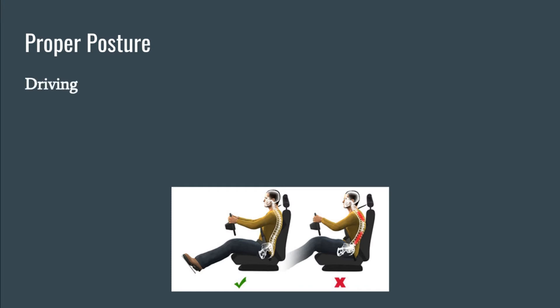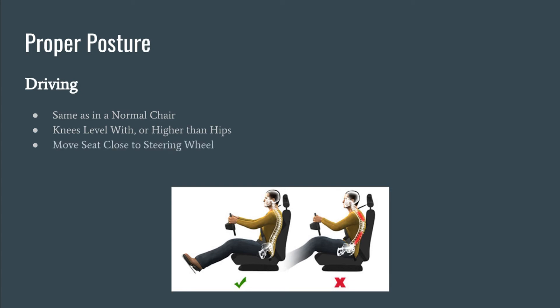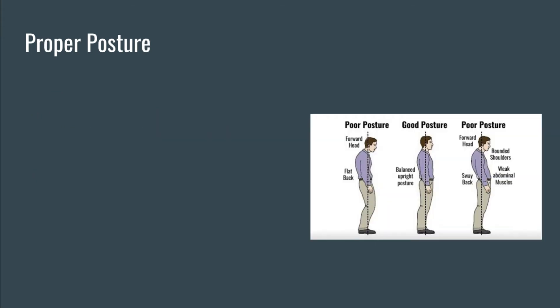Driving posture shares many of the same guidelines that normal sitting does, with a few adjustments. Like a standard office chair, the knees should be level with or higher than the hips. Move the seat close enough to the steering wheel so that the legs are allowed to both bend and reach the pedals, and the back maintains its natural curvature. Overall, a combination of sitting and standing is optimal, but having bad posture in either will lead to back pain.